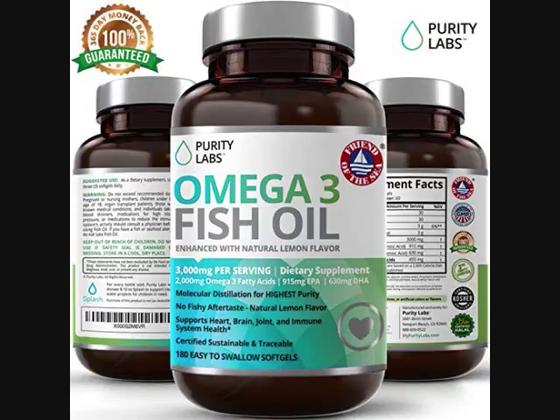Purity Labs uses rosemary extract and natural ingredients to preserve freshness without harmful preservatives. Quality burp-less fish oil with no fishy aftertaste, ensuring our fish oil pills provide one of the safest and best forms of Omega-3s, free of fishy odor and harmful oxygen.